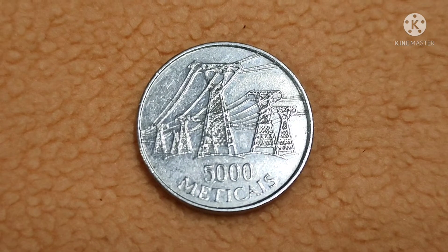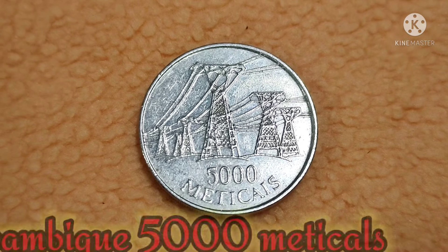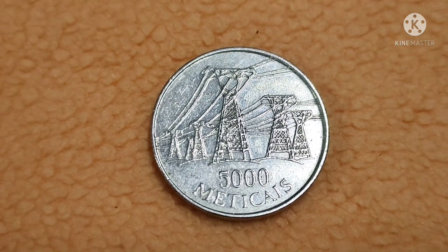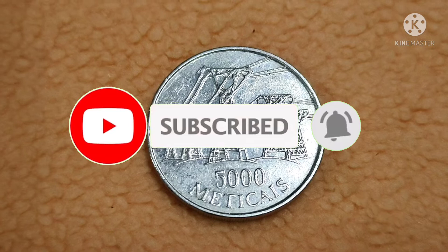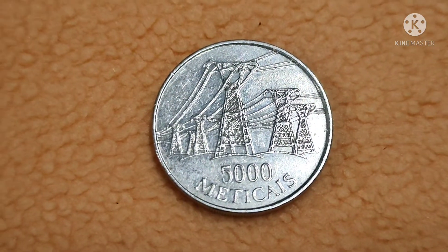Hello guys, welcome back to our YouTube channel Coins and Currency. Today in this video we are going to discuss about the 5000 meticais coin of Mozambique. If you haven't subscribed to my channel, please do subscribe and tap on the bell symbol so you will get every latest video update and won't miss any of our videos.